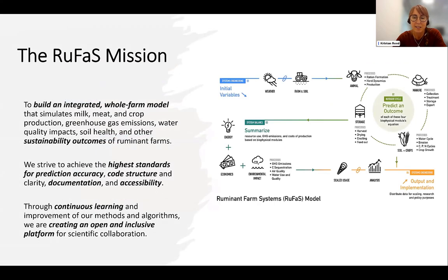That is summarized in our RUFUS mission statement, which is to build an integrated whole farm model that simulates sustainability outcomes and strives for the highest standards for prediction accuracy, code structure, documentation, and accessibility. We have an approach of continuous learning and improvement with an open and inclusive platform.